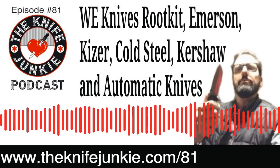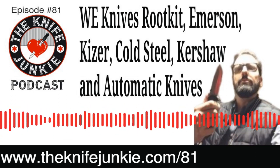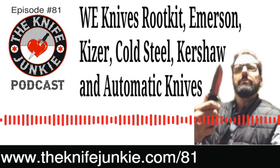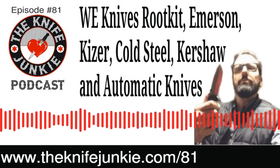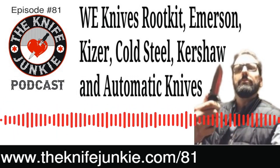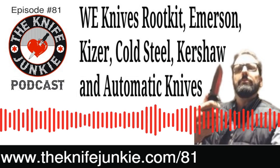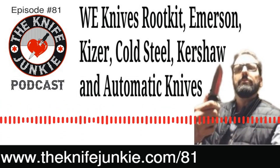Thanks for listening to the Knife Junkie Podcast. If you enjoyed the show, please rate and review at reviewthepodcast.com. For show notes, additional resources, and to listen to past episodes, visit our website at theknifejunkie.com. You can also watch our latest videos on YouTube at theknifejunkie.com/youtube, check out knife photos on theknifejunkie.com/instagram, and join our Facebook group at theknifejunkie.com/facebook. If you have a question or comment, email Bob at theknifejunkie.com or call our 24/7 listener line at 724-466-4487. You may hear your comment answered on an upcoming episode of the Knife Junkie Podcast.